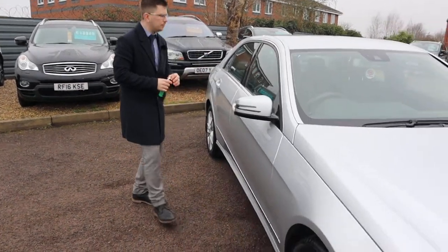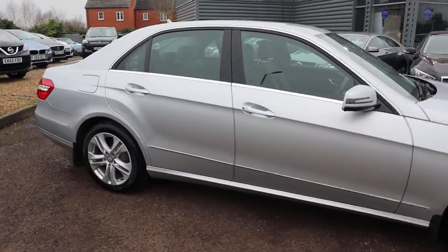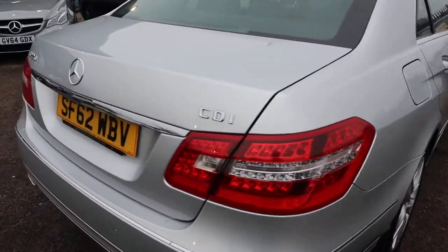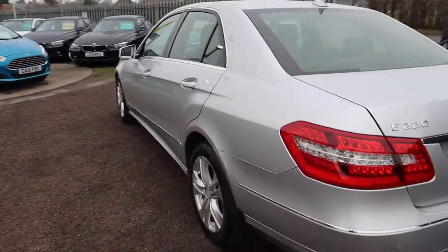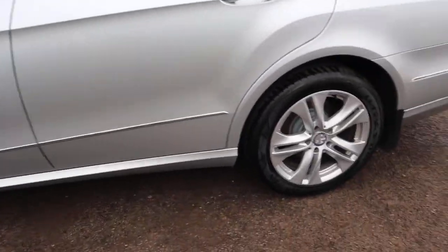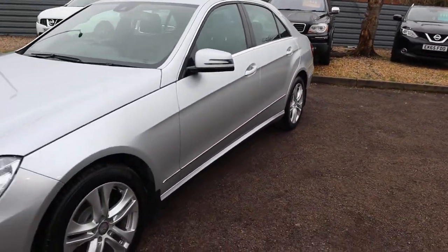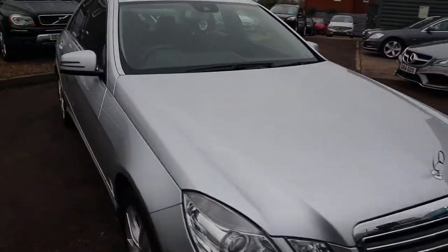Let's have another walk around the car. If you're looking for finance, we've got very competitive rates. Part exchange — that's no problem either. We're located here in Warwick. If you care to have a look at our reviews on AutoTrader, you'll see a 4.8 out of 5 star rating with over 350 reviews — a very impressive stat.